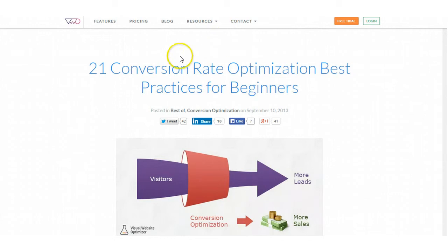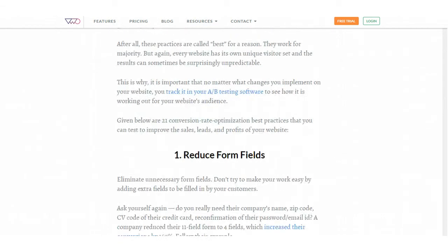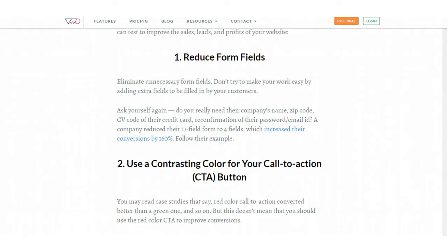Link number three features 21 conversion rate optimization best practices for beginners. Now this is an older article, but I still found it useful and I thought it would be very helpful, especially if you're doing any kind of internet marketing. These are some important things you need to look at when you're marketing online. Every little thing you do on your website is critical — it can either repel or attract visitors, and it can either make people bored or get them excited about doing business with you.